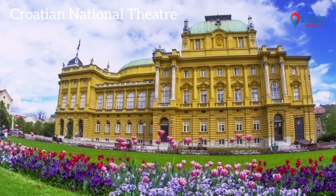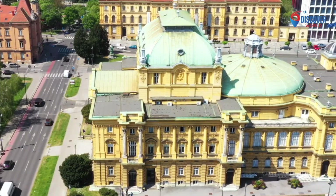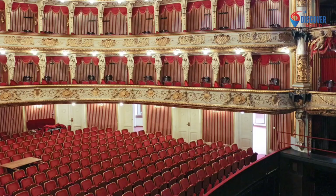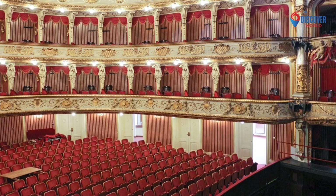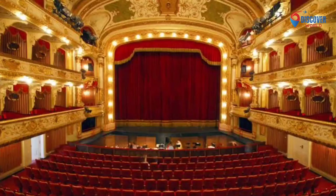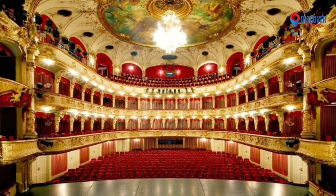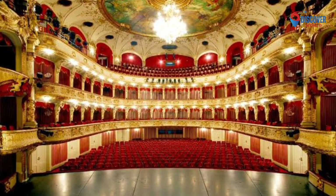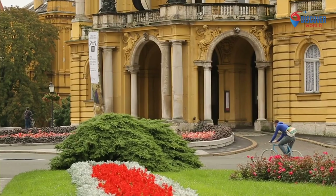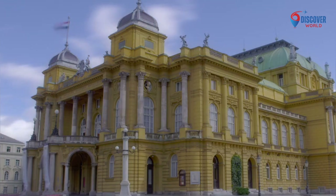Number 5: The Croatian National Theatre in Zagreb, founded in 1895, stands as a majestic cultural institution reflecting Croatia's artistic spirit. Its opulent neo-baroque building, completed in 1895, graces the heart of the city, home to opera, drama, and ballet performances. The theatre has hosted renowned artists and productions throughout its history. The sumptuous interior, adorned with frescoes and chandeliers, enhances the audience's immersive experience. As a revered cultural venue, the Croatian National Theatre Zagreb remains a symbol of artistic excellence, providing a stage for both classical and contemporary works, and contributing significantly to the city's vibrant cultural heritage.